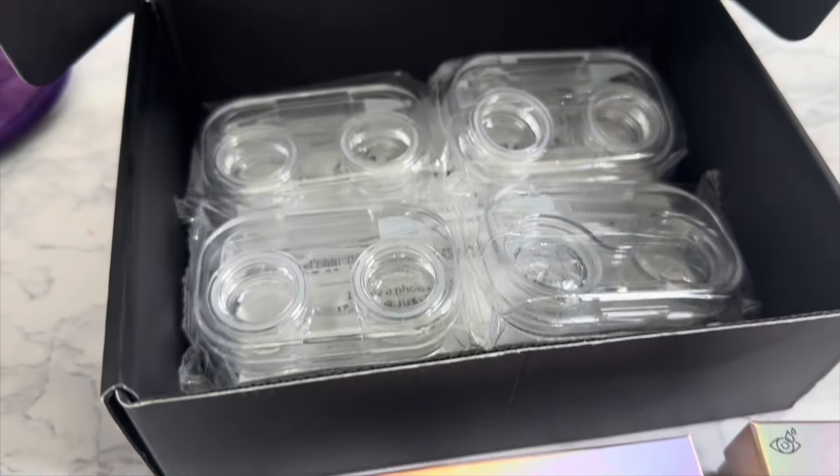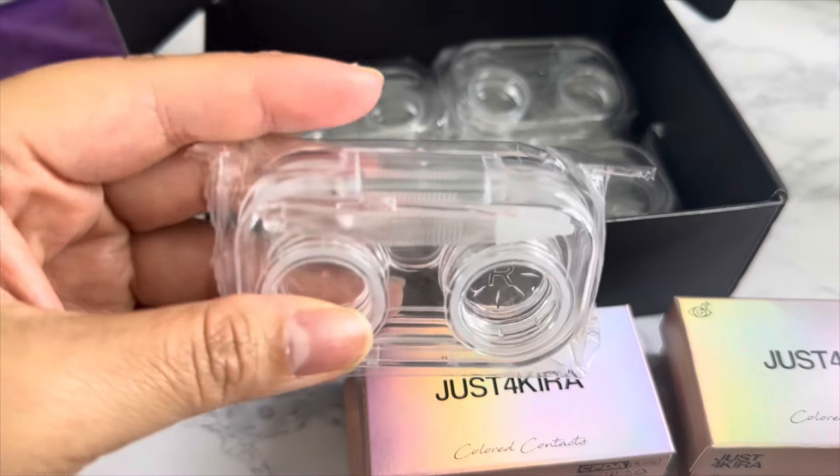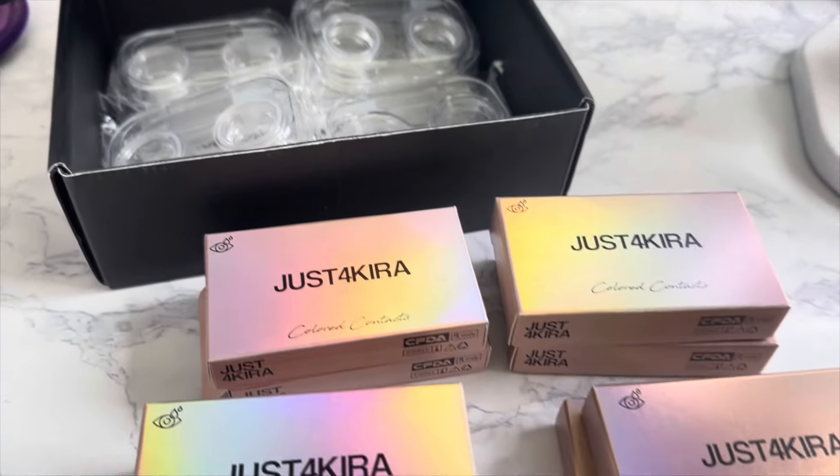This video is sponsored by Just For Kira. I got four color contacts and let me tell you, they are so cute. They come with little cases that are so adorable. Let's try them on!